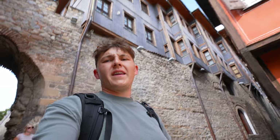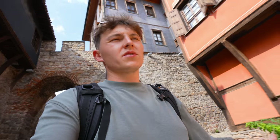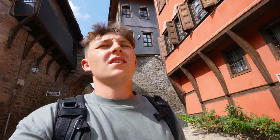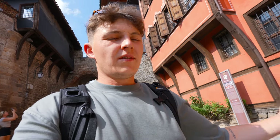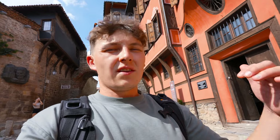Behind me is the city gate, and this one is the ethnographic museum. But today is Monday and it's closed. Looks pretty marvelous, but unfortunately we can't go there. When you come to Plovdiv, check this place out and tell us how it was.